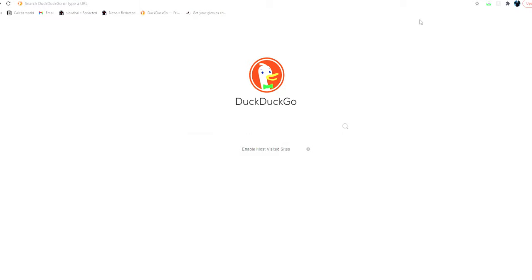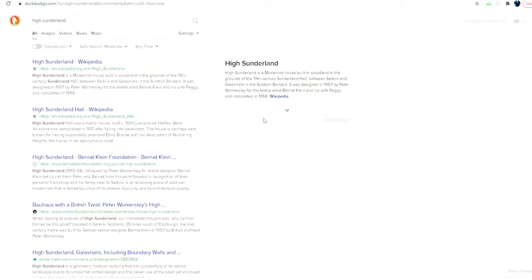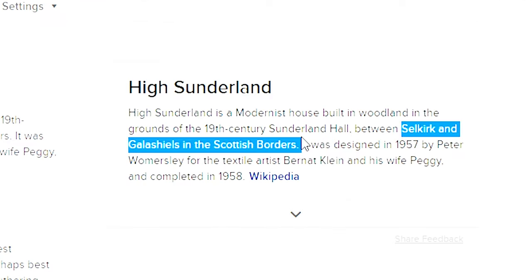For Spring Summer 21, this collection is called High Sunderland, and it's based off of a house called High Sunderland somewhere in Scotland. This house belonged to a guy called Berton Klein, who was a famous textile designer.